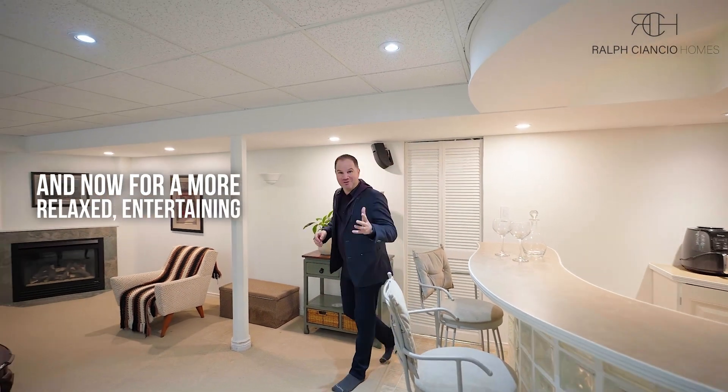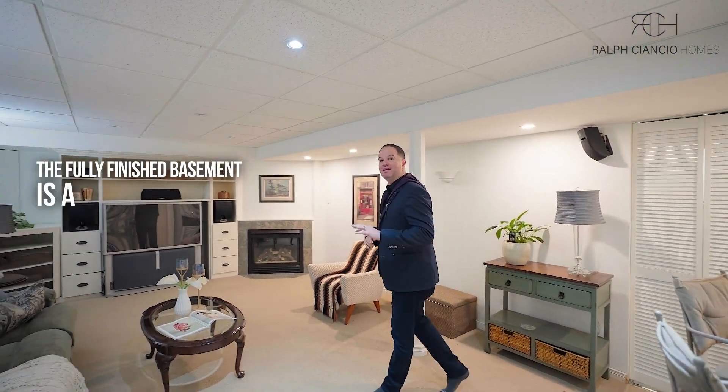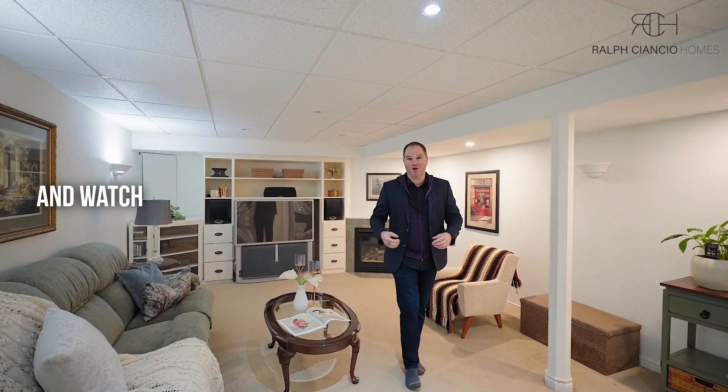For more relaxed entertaining, the fully finished basement is a perfect place to kick your feet up and watch the game.